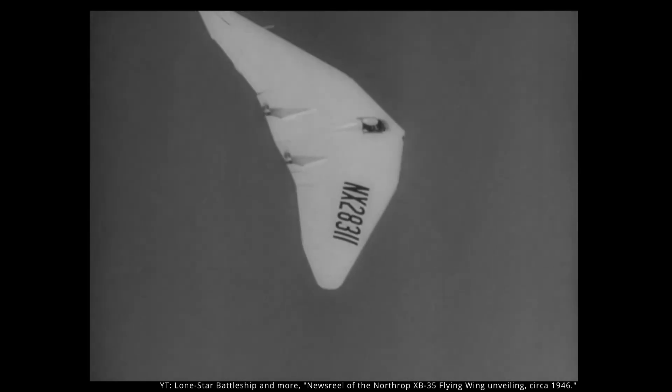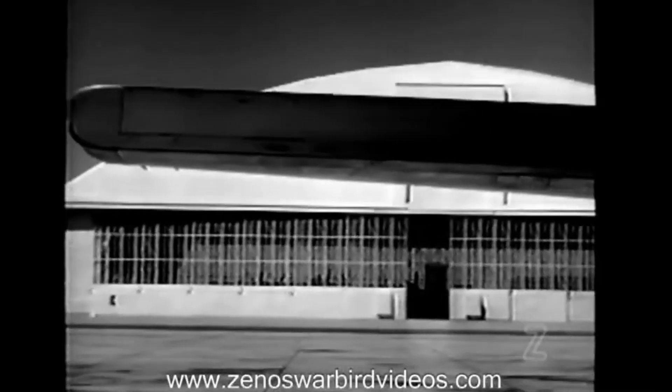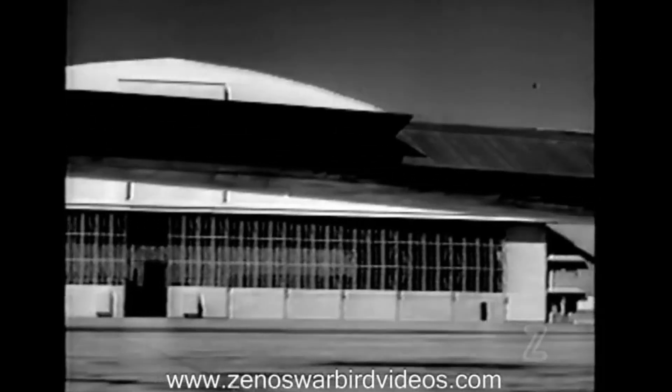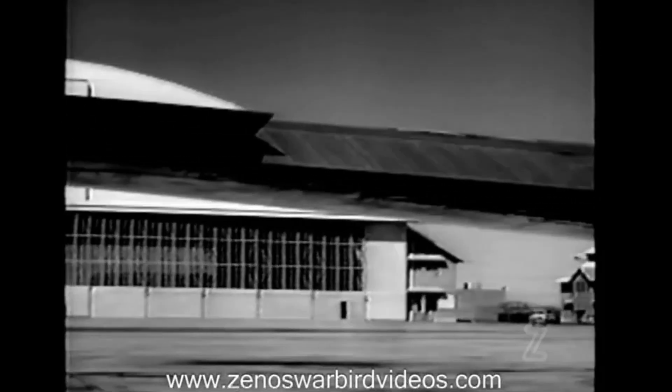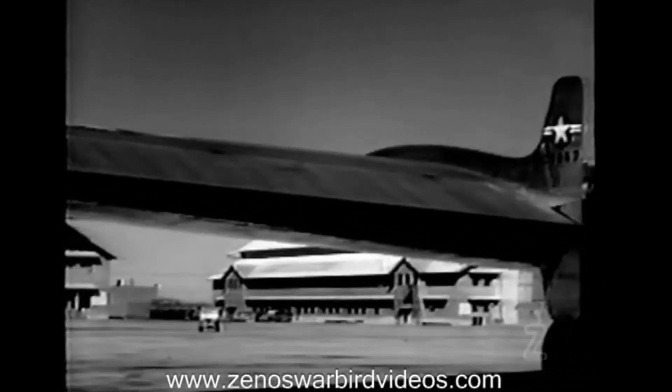Northrop's next flying wing platform was the XB-35, which had contrarotating propellers, drag rudders, and elevons. Elevons are ailerons and elevators combined, and drag rudders control the yaw of the aircraft by inducing drag and are typically placed far out on the wing for increased effectiveness.